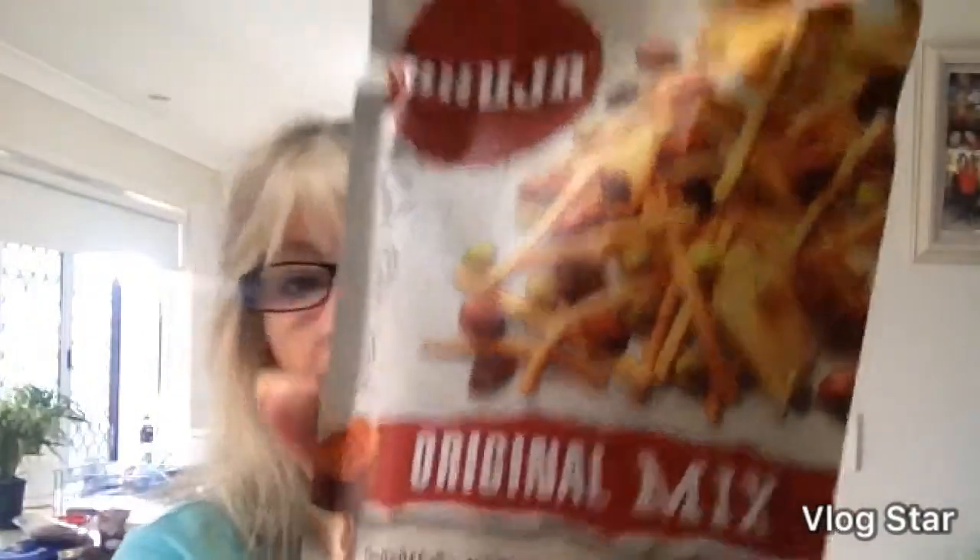You can keep them like this, or you can mix them up a bit and add some other bits and pieces — like chocolates, Smarties, whatever you want. That's the cracker mix — this one is the original mix.